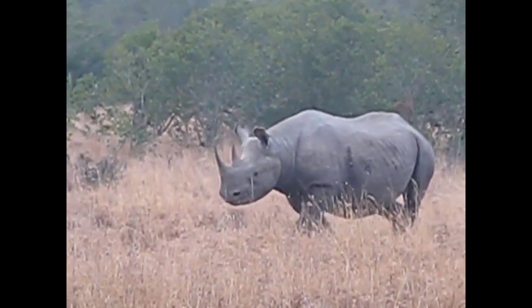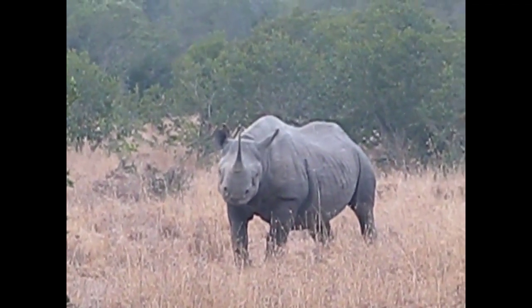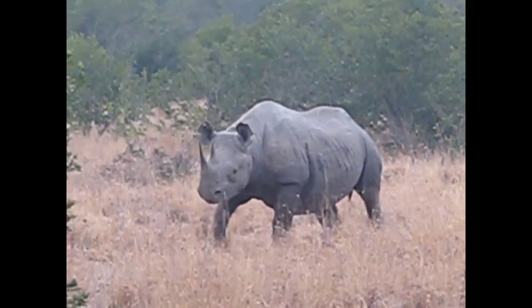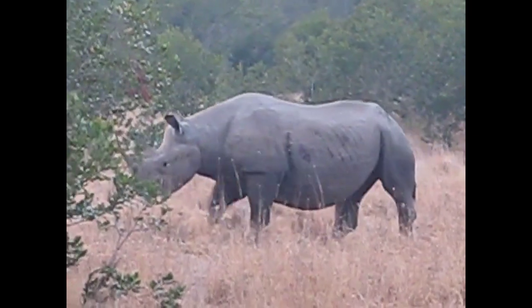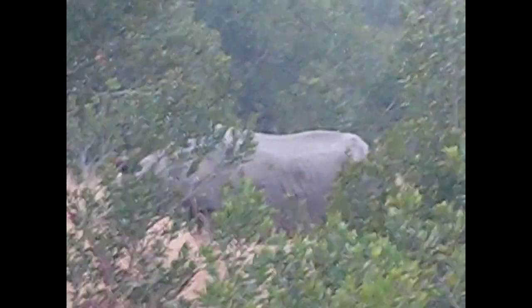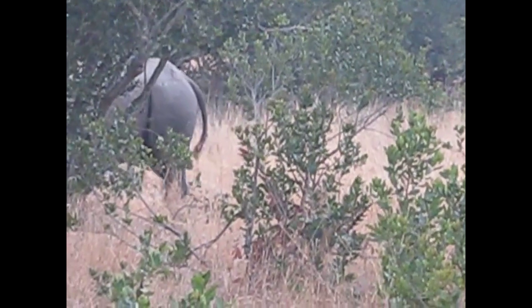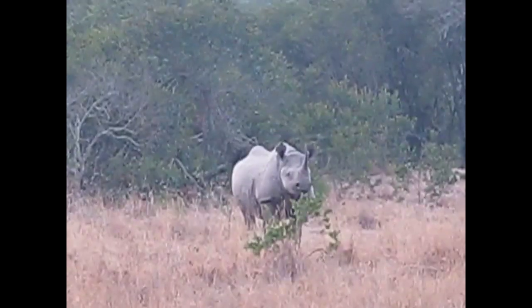That's very nice of you to head towards me. Very nice of you indeed. Okay, now what's your friend going to do?